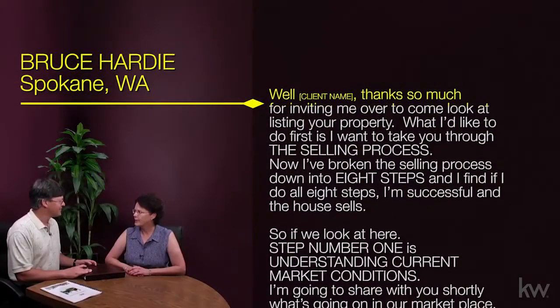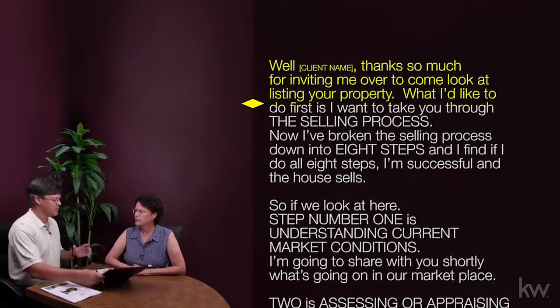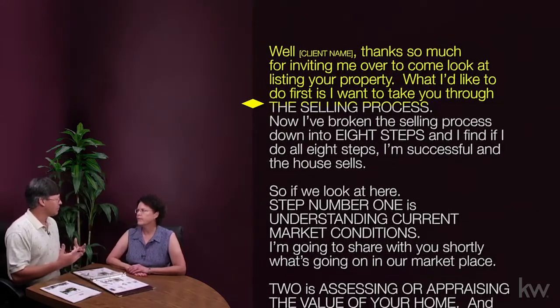Well, Susan, thanks so much for inviting me over to come look at listing your property.